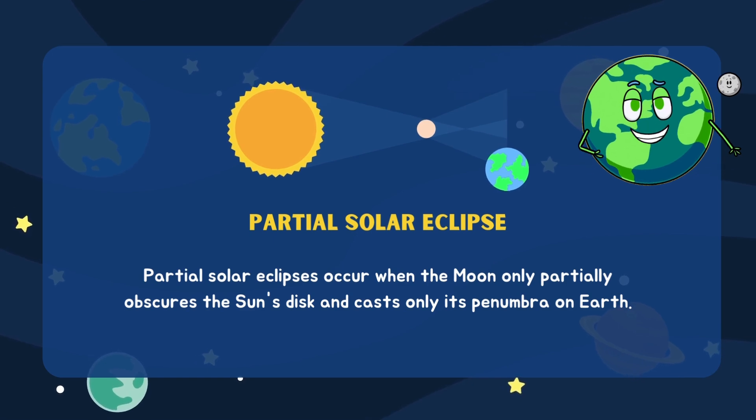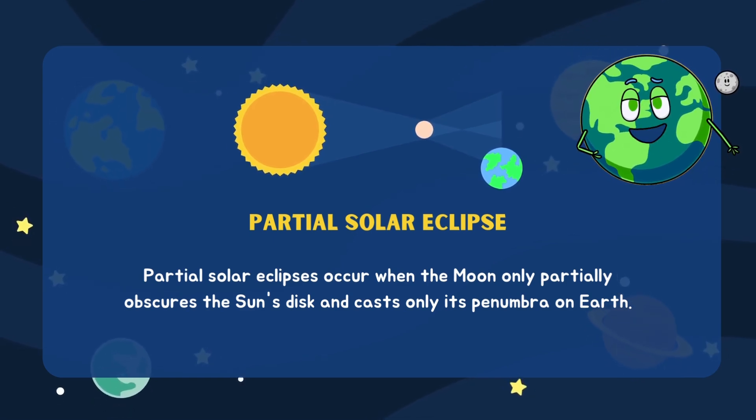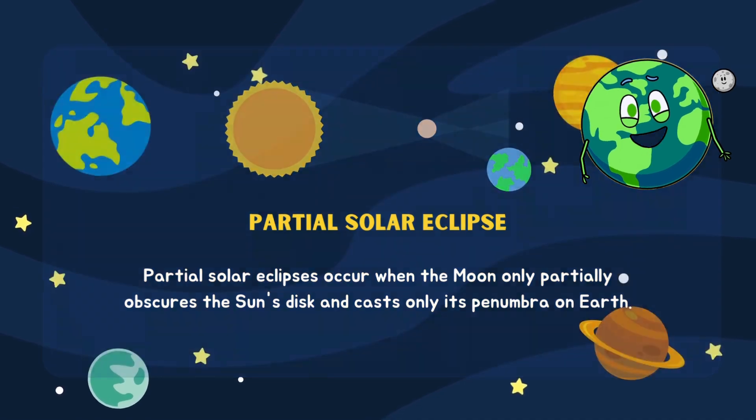Partial solar eclipses occur when the moon only partially obscures the sun's disc and casts only its penumbra on Earth.